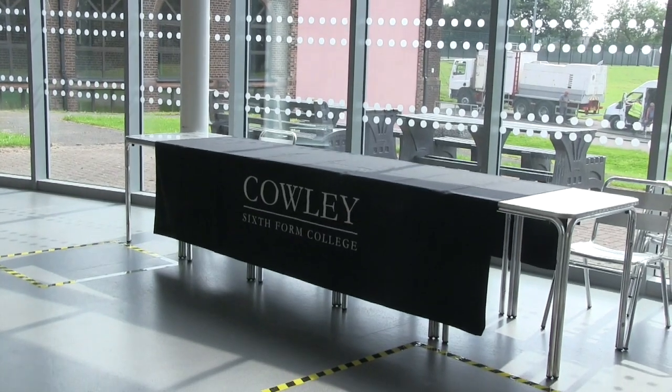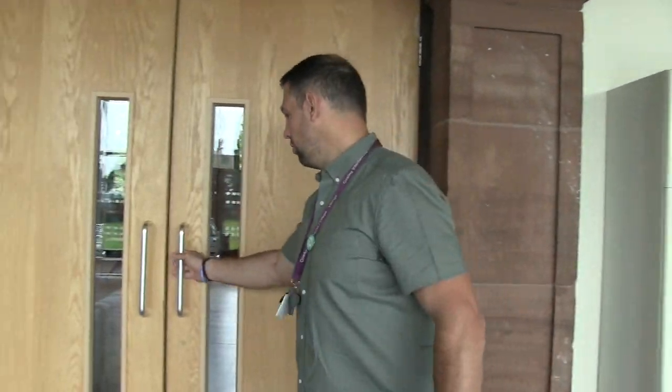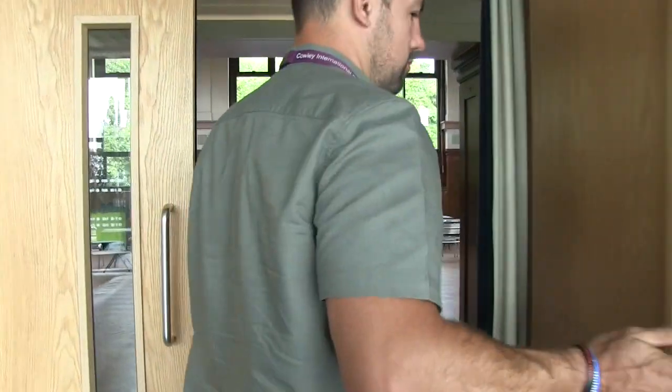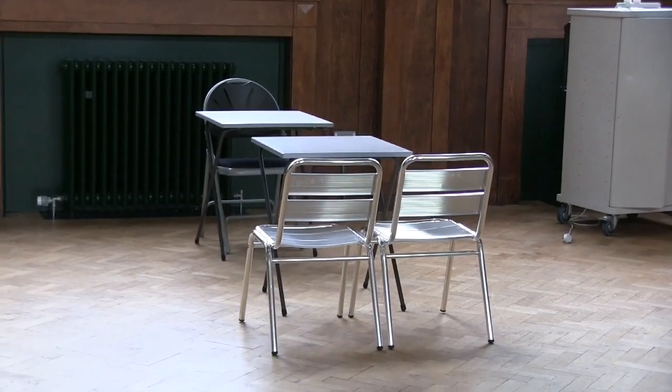As you come into the student canteen, you will collect an enrolment pack from one of the members of staff and you will walk down here into our Cowley Hall. As you can see, the hall is already set up and you will queue and wait for a member of staff to be available, where you will sit and sign up to our sixth form.